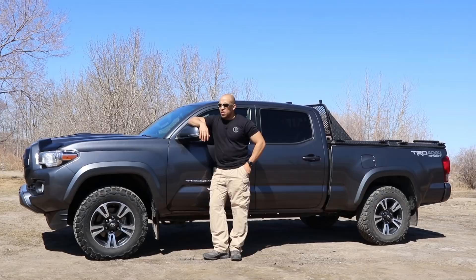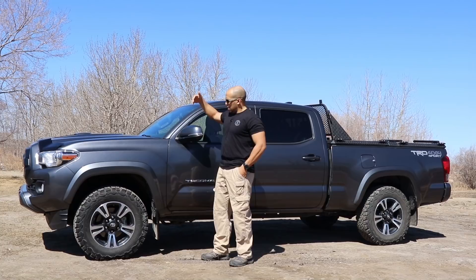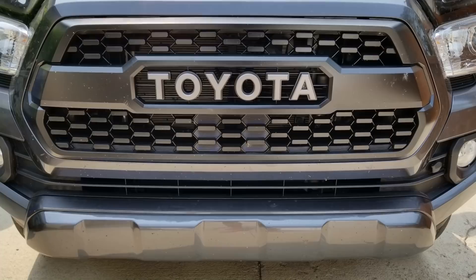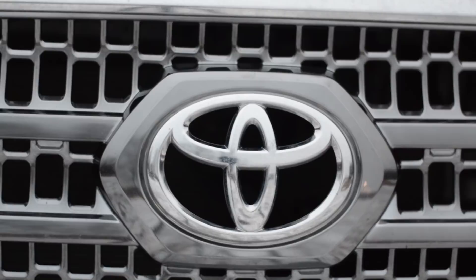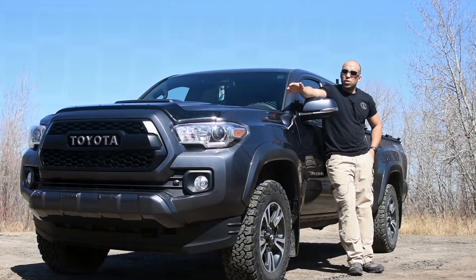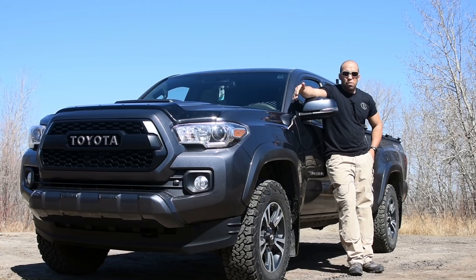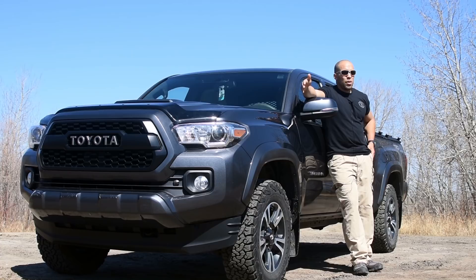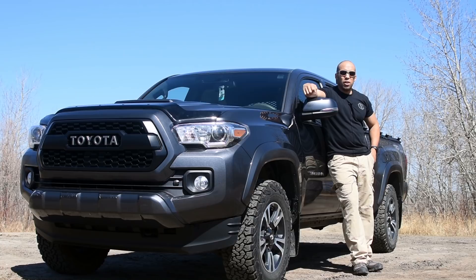There are a few minor cosmetic things: a rock deflector and some aerodynamic trim pieces. I also swapped the front grille because the stock one looked too feminine — it didn't match the capabilities of the vehicle. I replaced it with the grille that matches the TRD Pro, not to masquerade as one, but because I just like the look. It's more aggressive and it's the grille I wanted on there.